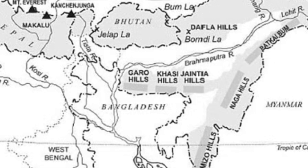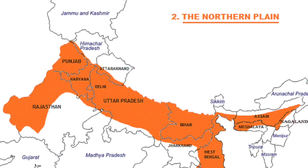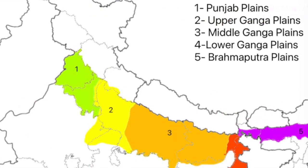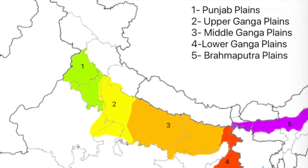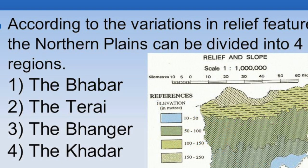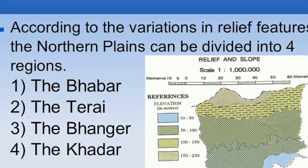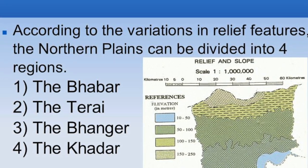Formed by the alluvial deposits of Himalayan rivers, the northern plains stretch across Punjab, Haryana, Uttar Pradesh, Bihar, and Assam. They are subdivided into the Punjab Plains drained by Indus tributaries, the Ganga Plains — the most fertile, with Bangar and Khadar soils — and the Brahmaputra Plains in Assam, prone to floods. These are one of the largest and most fertile plains in the world, known for dense population, intensive agriculture, and extensive irrigation. Significant crops include wheat, rice, sugarcane, and pulses.